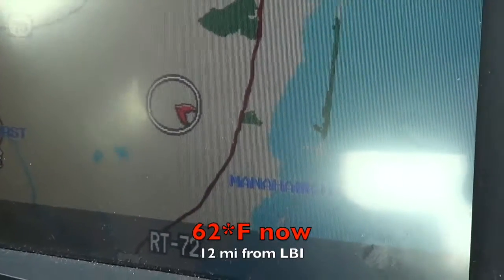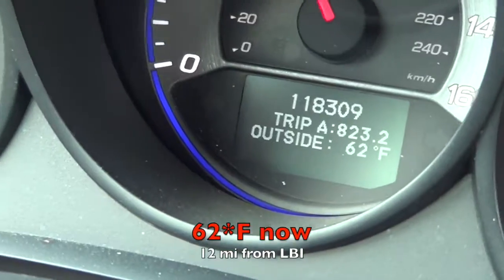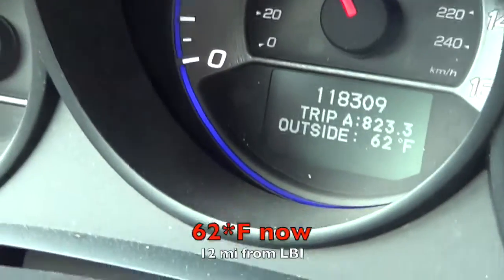We're about 10 to 15 miles out now and it's about 62 degrees. The sun's coming out.